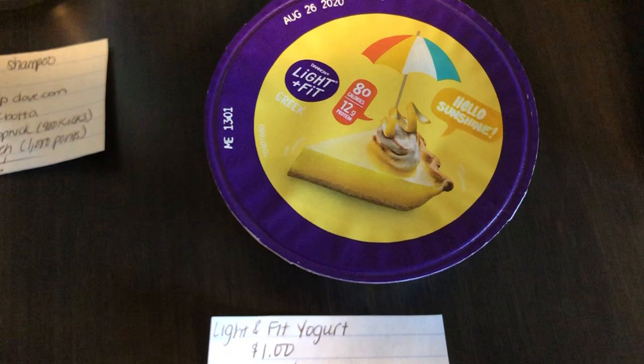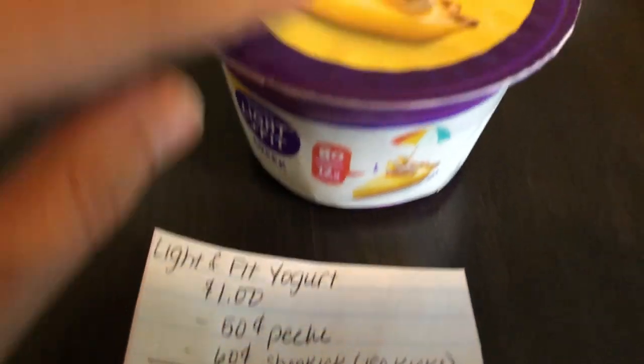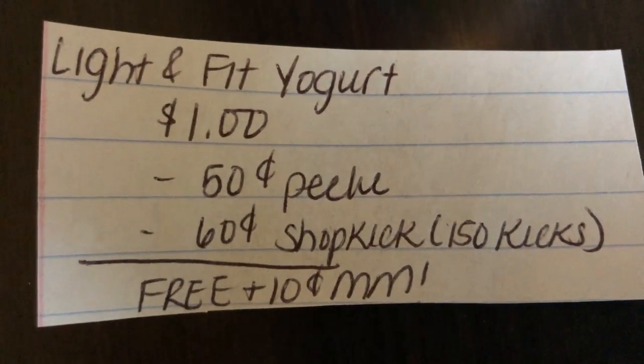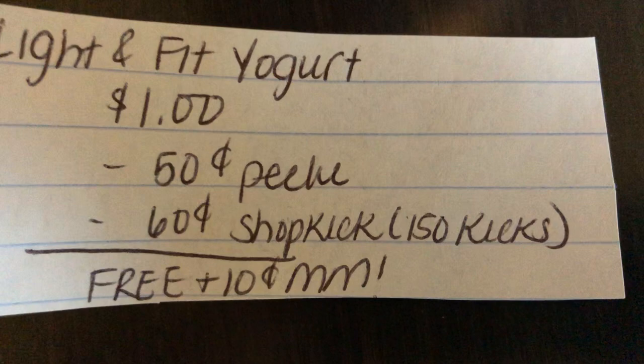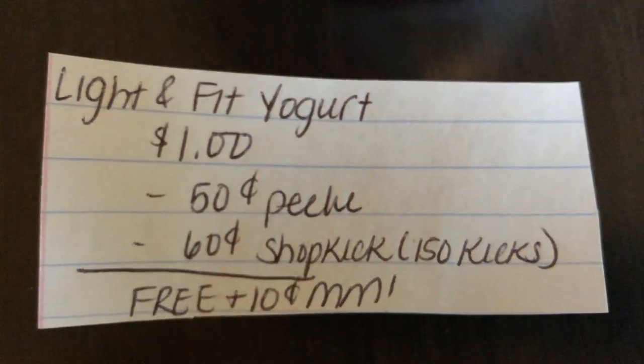The next deal is on the Light and Fit Yogurt. It has to be the variety that has the white packaging for it to work for Shopkick. They are $1.00 at my store. There's a $0.50 Peely that I found at my local grocery store called Shaw's, and Shopkick is giving back 150 kicks, which is equivalent to $0.60 off, making this free plus a 10-cent moneymaker.